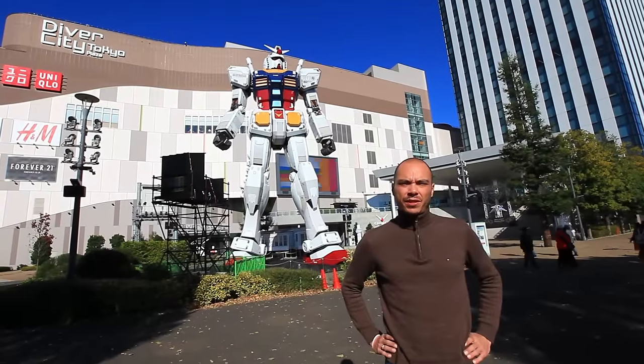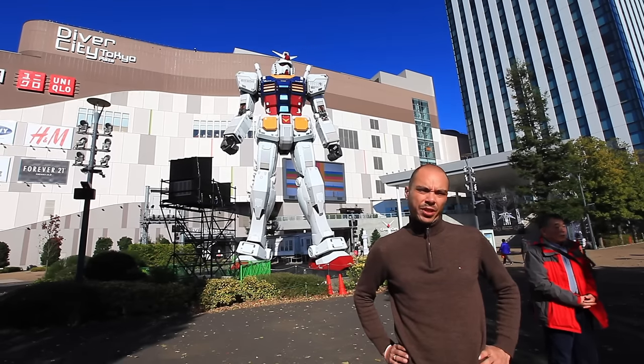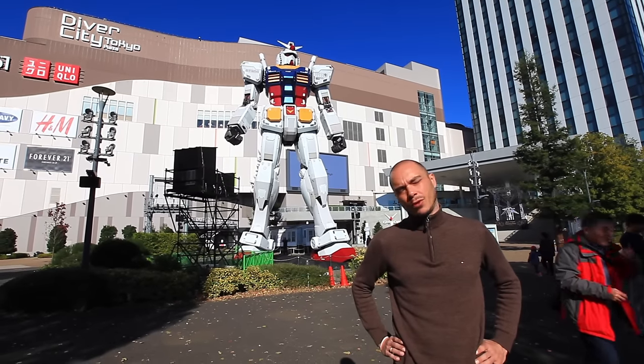First things first, we're going to spend some time with Pepper. Over the last two months, SoftBank has been running two contests: the Innovation Challenge and the Application Challenge, and more than 250 apps were submitted. We had the opportunity to attend the finals, and we'll take you with us.